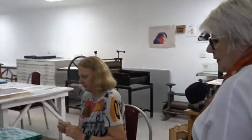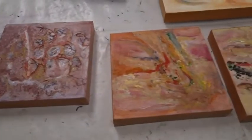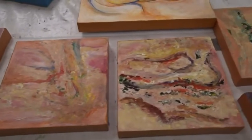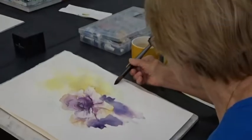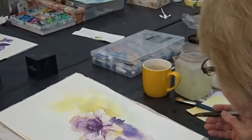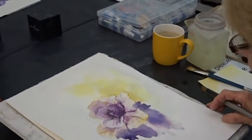And here we have some work by Malise — textured works. At the moment the students are working on a study of irises over here.